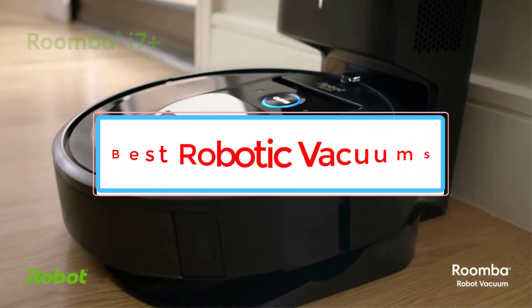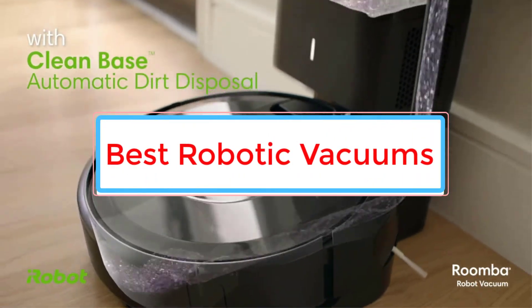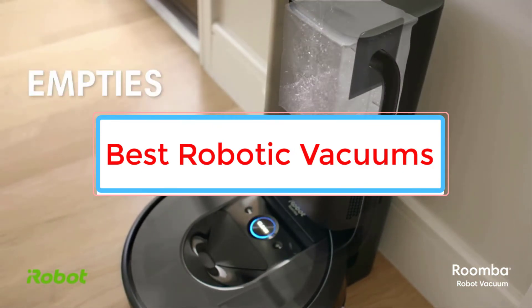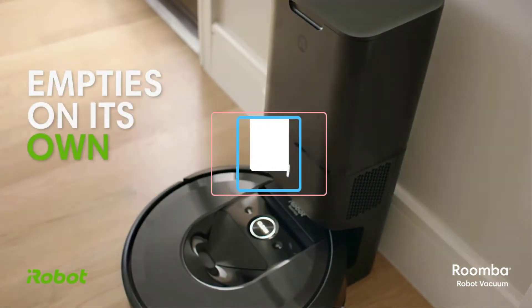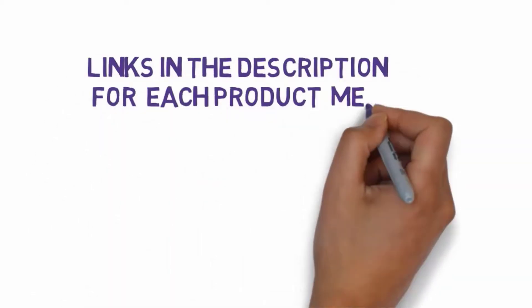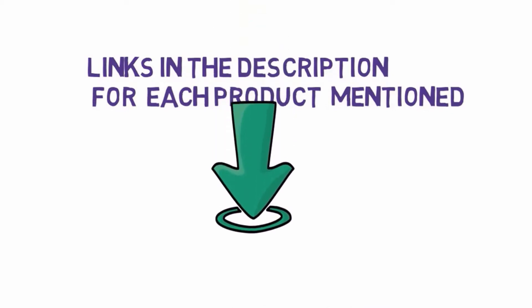Are you looking for the best robotic vacuums? In this video we will look at some of the 6 best robotic vacuums on the market. Before we get started, we have included links in the description, so make sure you check those out to see which one is in your budget range.